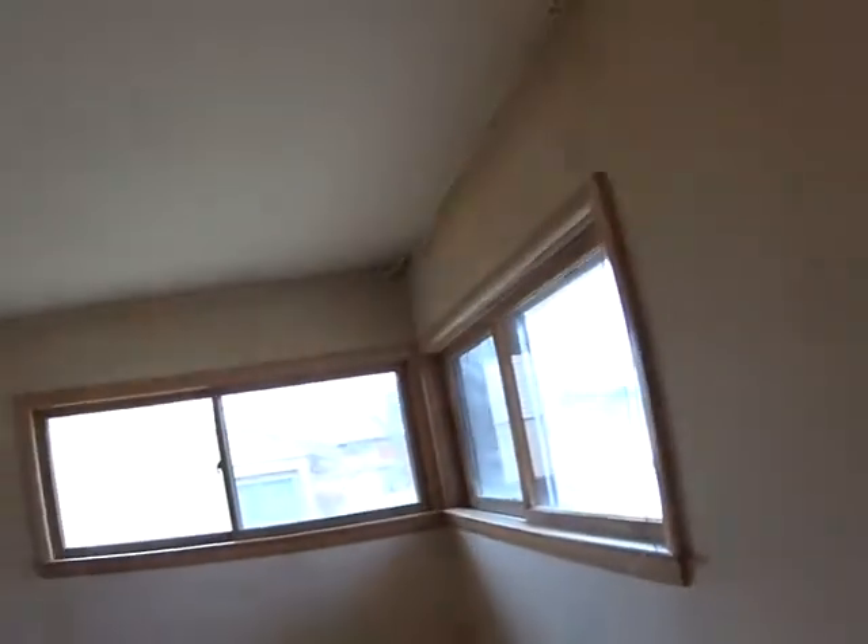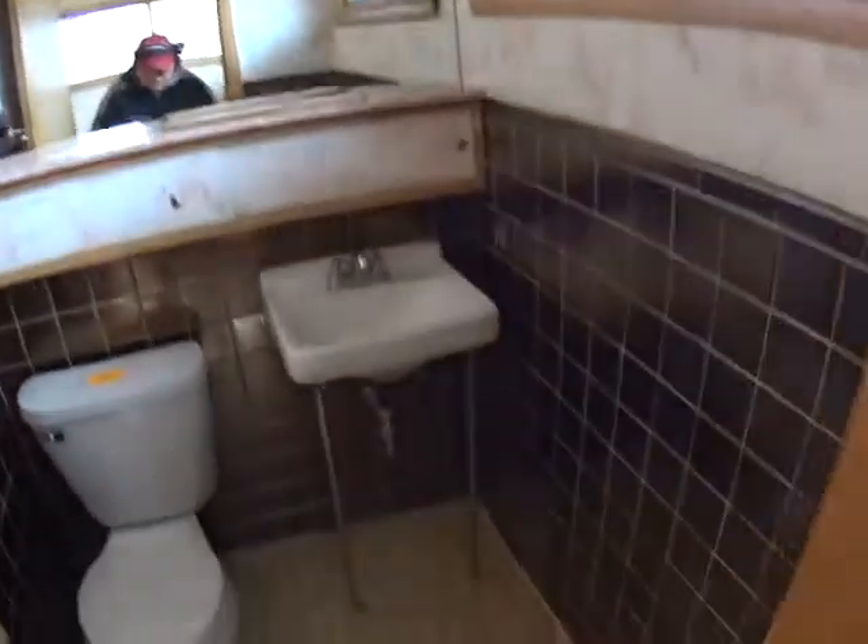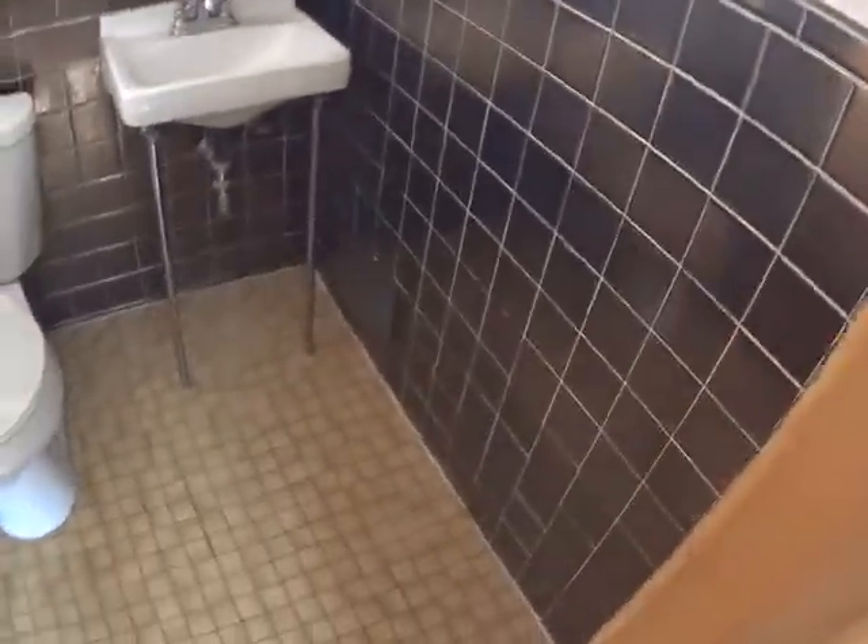So it would just be wallpaper tear out, new windows, electric. I would say this is probably the master because it has a bathroom in here — a half bath. Wallpaper removal and painting.